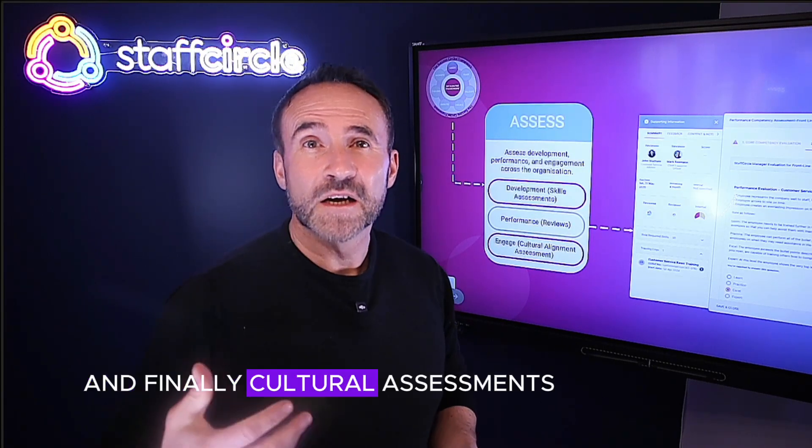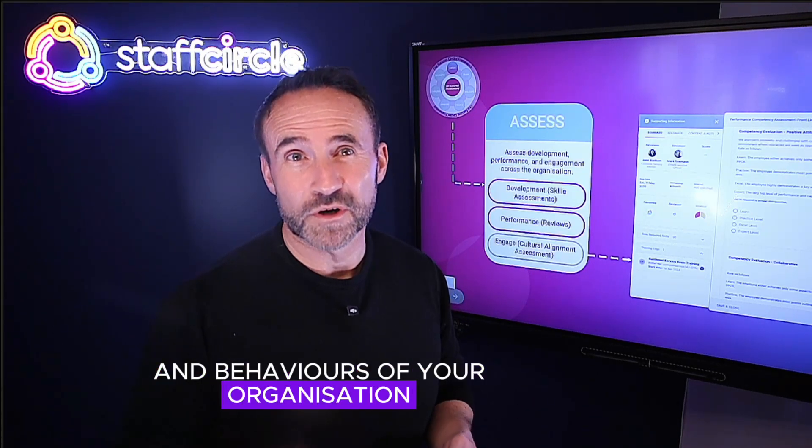Cultural assessments gauge employees' alignment with the values and behaviours of your organisation.